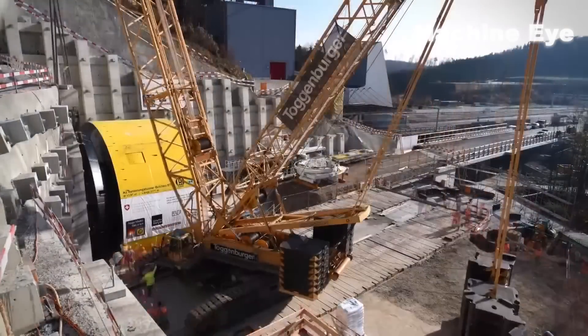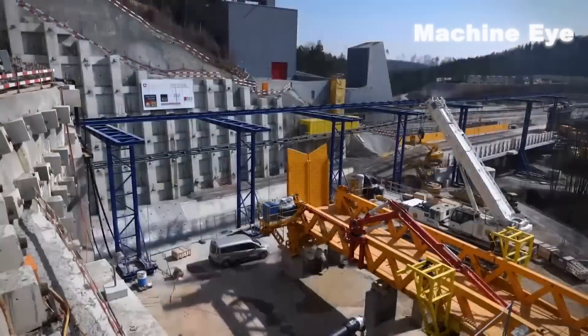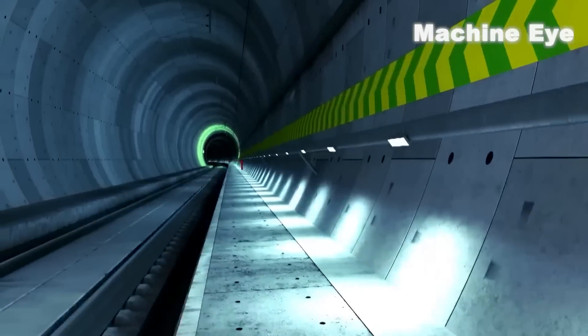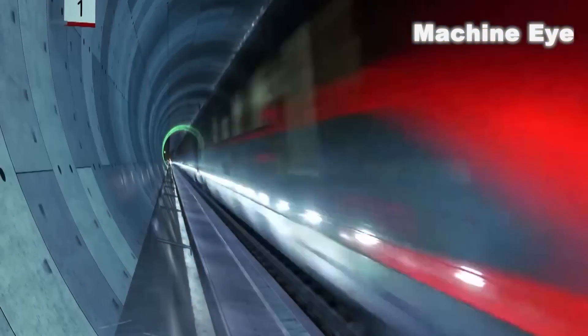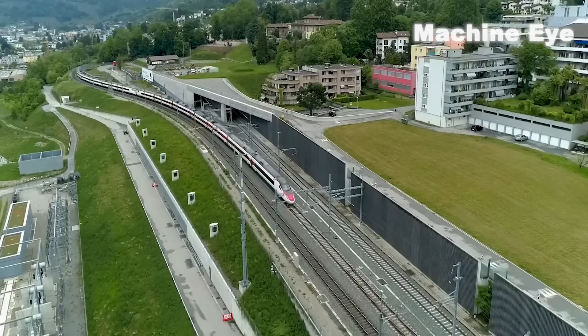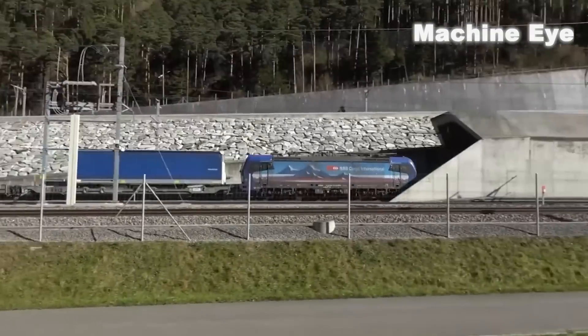In conclusion, the St. Gothard Base Tunnel is a testament to the ingenuity and skill of modern engineering. It's an incredible achievement that connects countries and enables faster, more efficient transportation. And who knows — maybe one day you'll get the chance to experience this impressive tunnel in person.